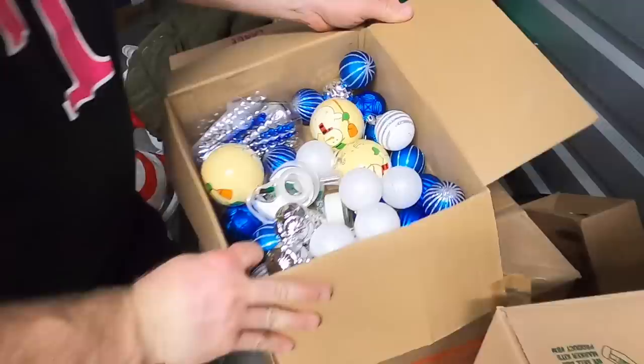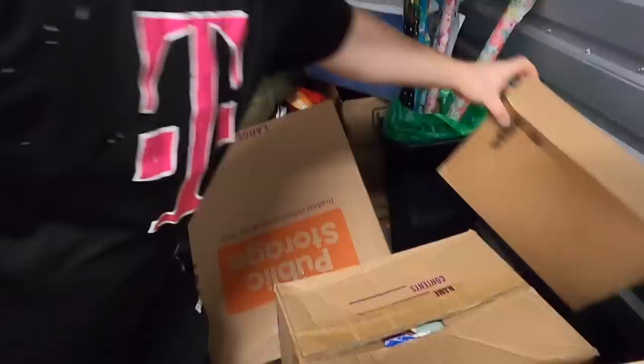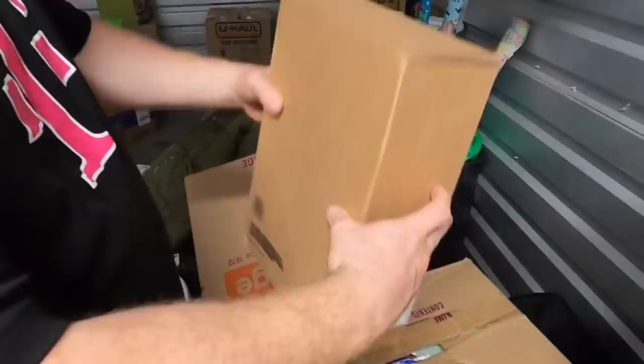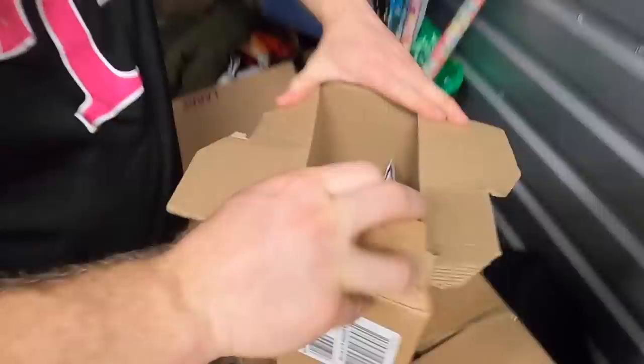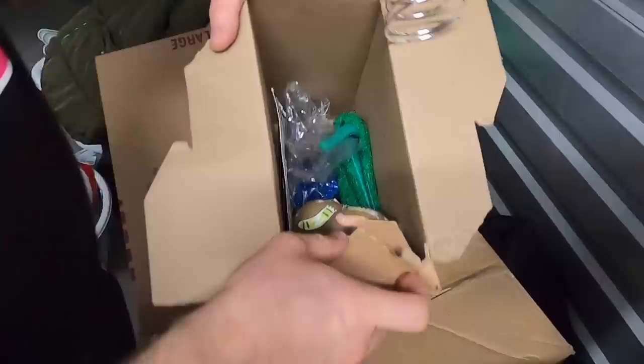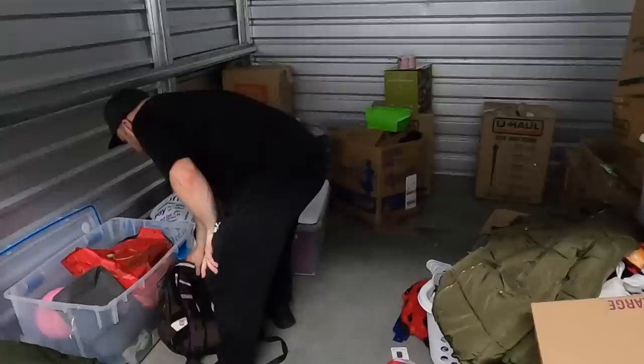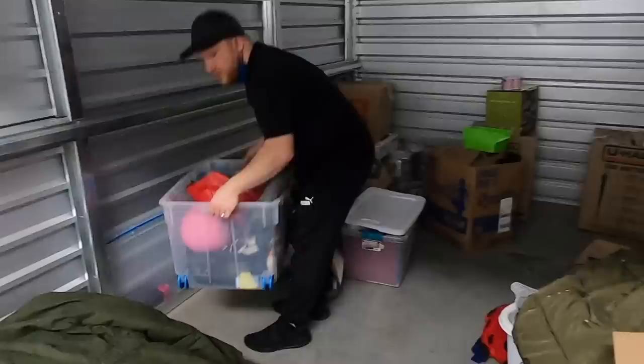She loves Christmas. There's more Christmas stuff in here. Christmas is going to come up before you know it. Those are cool - I might have to do a Christmas lot so you guys can buy a bunch of Christmas stuff on the auction.